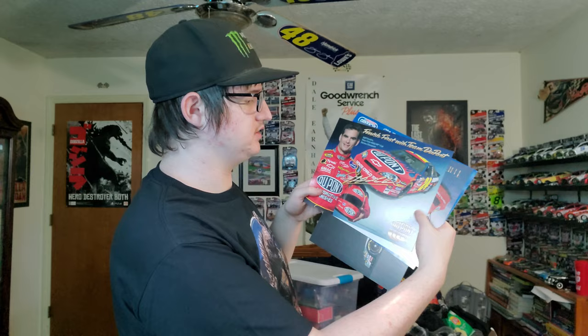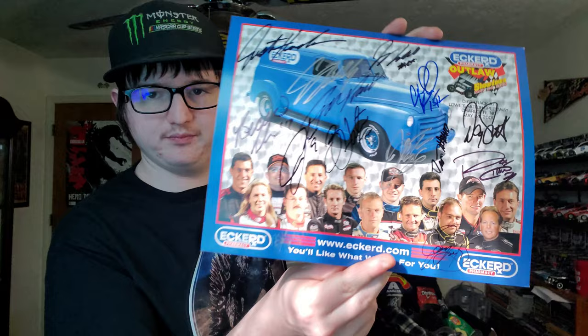We got Jeff Burton standees, Kyle Busch, Jimmie Johnson, Jeff Gordon. Another Jeff Gordon with an autograph on it. This is incredible — this is the Outlaw Showdown in 2006 with a bunch of autographs on it.